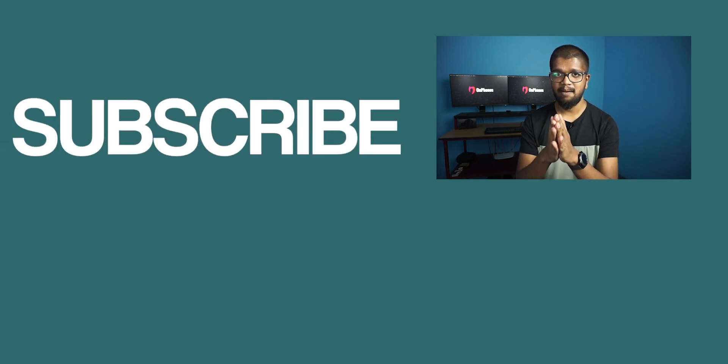If you enjoyed this video, please like it. Subscribe to this channel and give a thumbs up. See you again. Bye!